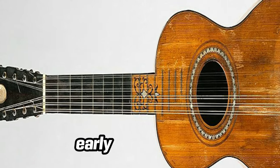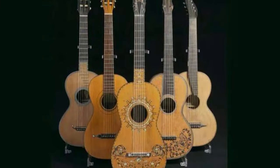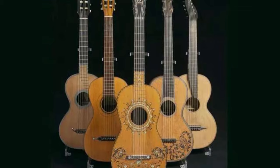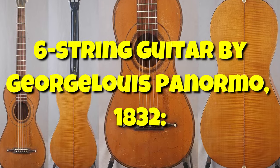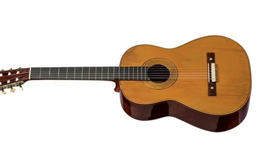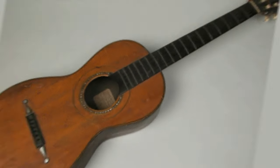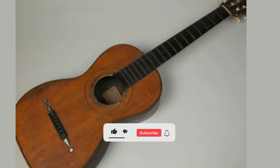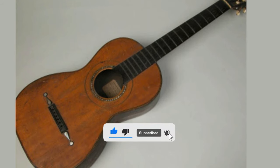Starting in the early 19th century, the modern guitar emerged. The bodies were still tiny and narrow-waisted. Around 1850, Spanish craftsman Antonio Torres enlarged the guitar's body, reshaped its proportions, and created the revolutionary fan top-bracing design, ushering in the contemporary classical guitar as we know it today.